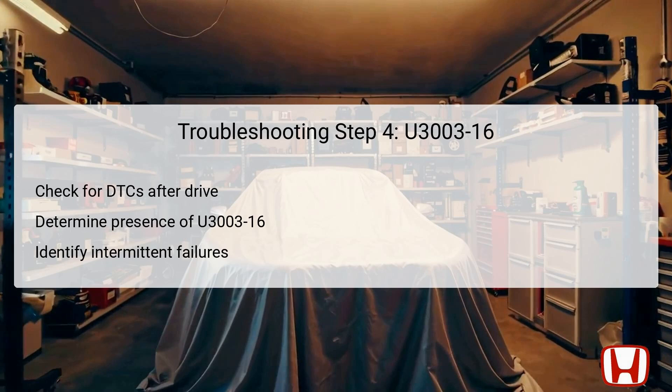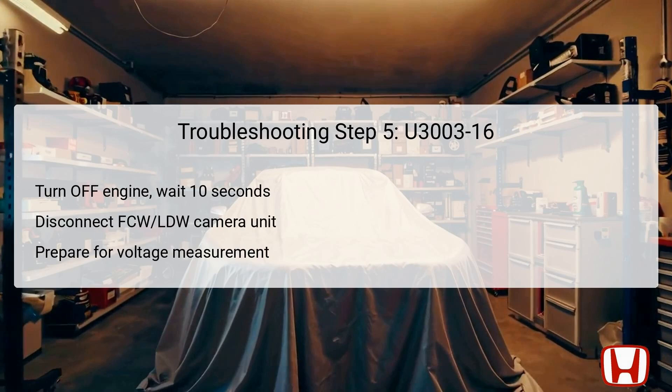After completing the test drive, it's time to check for any diagnostic trouble codes (DTCs) with the HDS. This is a critical step, as it will determine whether DTC U3003-16 is still present. If it shows up again, it suggests a persistent issue that requires further investigation. Should the DTC not reappear, it would indicate an intermittent failure, allowing the technician to conclude that the system is operating normally at that moment. Evaluating the presence or absence of this code will direct subsequent steps either toward further troubleshooting or potentially concluding the diagnosis if no problems are found.